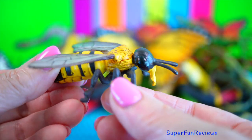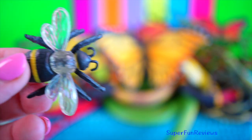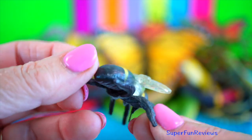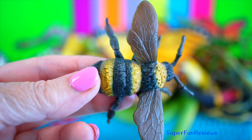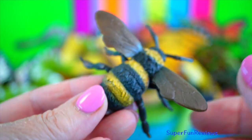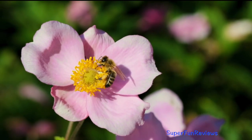If the queen dies, workers will create a new queen by feeding one of the worker females a special food called royal jelly. This elixir enables the worker to develop into a fertile queen. This is a bumblebee. The queen's job is to lay the eggs that will spawn the hive's next generation of bees.